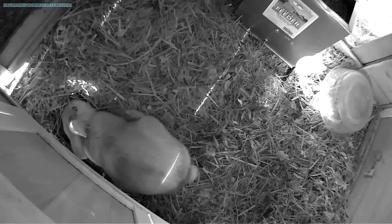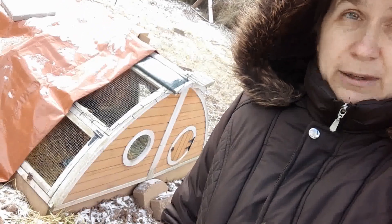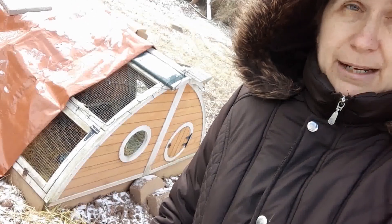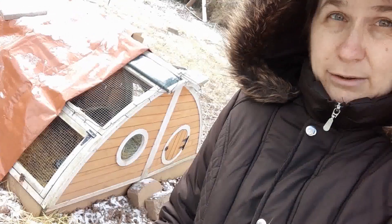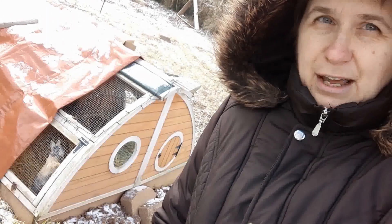So I'm gonna clip some bushes, some little branches and twigs, and give them a little cardboard box to hopefully keep some curious bunnies occupied so they will stop digging. Now of course both these hutches have wire on the ground underneath all the bedding so they can't actually get out, but I feel like I don't want to encourage that behavior.